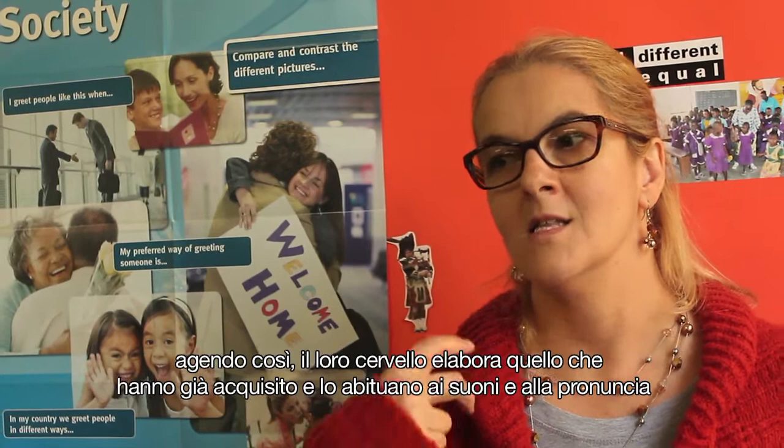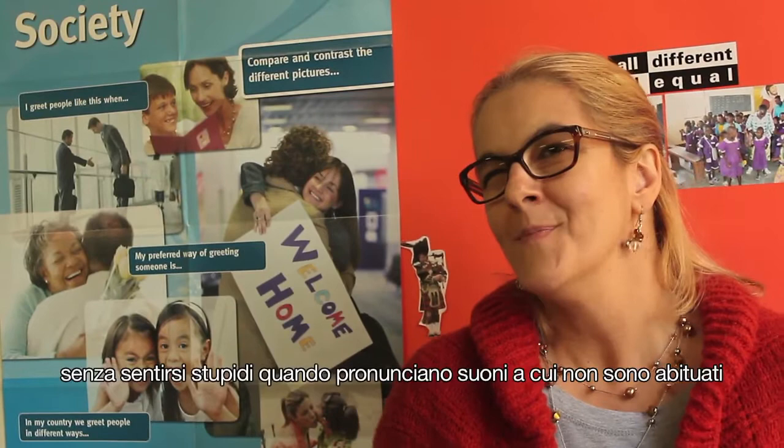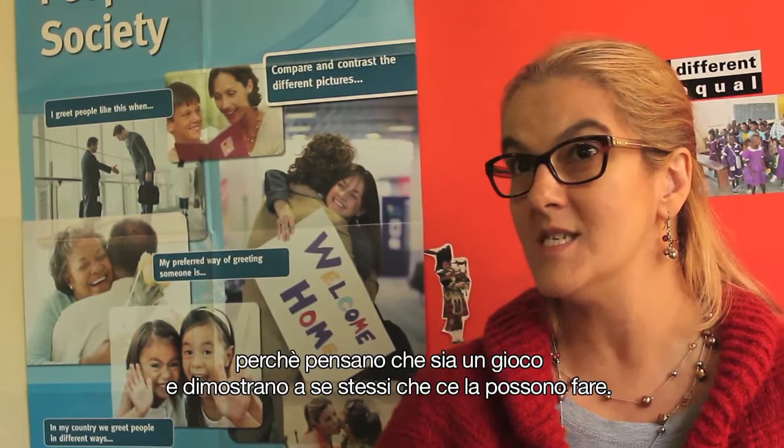They start getting used to new sounds, pronouncing new sounds. They will not feel silly when they pronounce the R and the ER and all these strange sounds, because they take it as a game. And then they prove to themselves that they can do it. So it is also about self-confidence building.